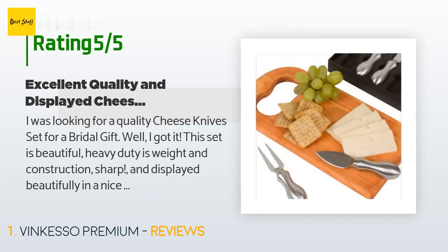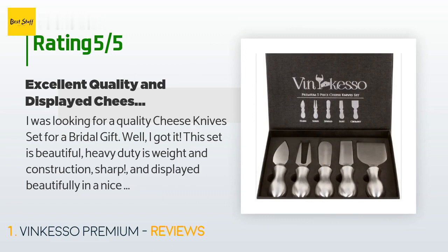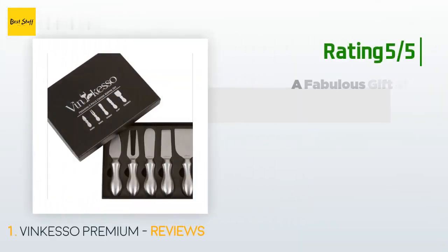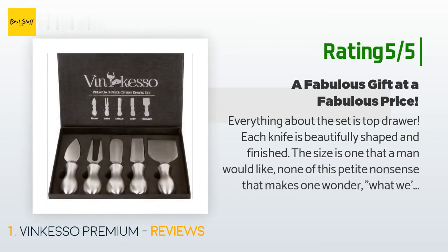'I think I will have to order one of these for myself. Bonus: it is stainless steel so in the dishwasher it goes, unlike my set that has wood handles. Great price for a high quality item. Just an update — this is my third set of Vinqueso five-piece cheese.'